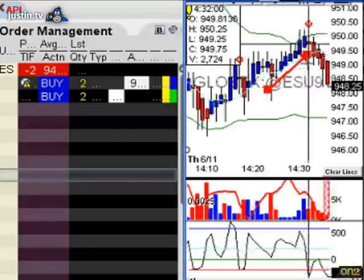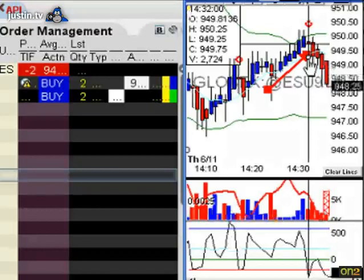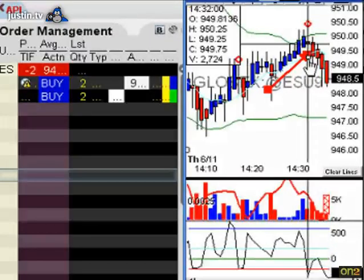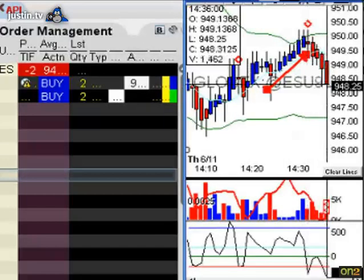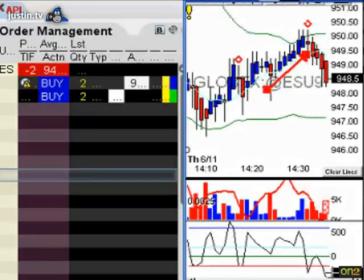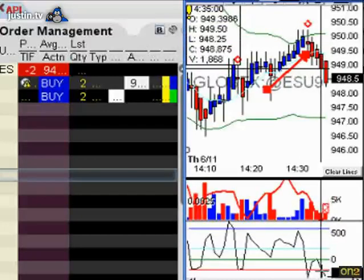It did fire on this bar here — the 11:32 bar. It fired before the bar was closed. If you notice, the tick is negative 430, so the tick is fairly bearish right now.